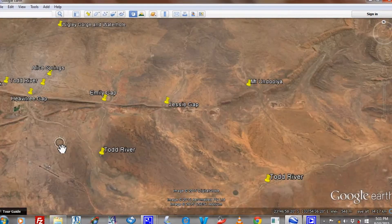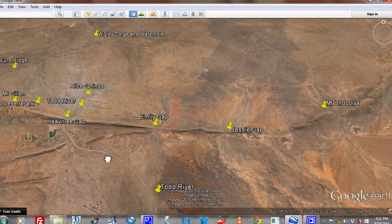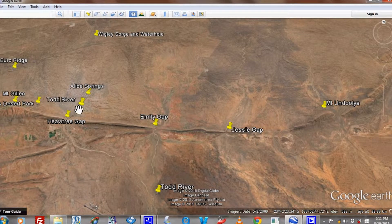The McDonnell Ranges are divided roughly in half by the Todd River that goes through Alice Springs. Anything west of the Todd River is the West McDonnell Ranges, and anything east of the Todd River is the East McDonnell Ranges.